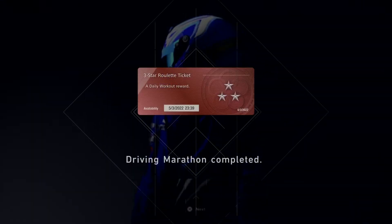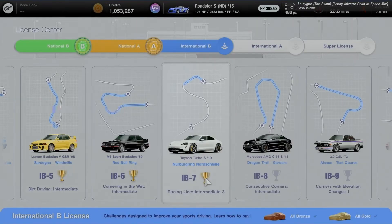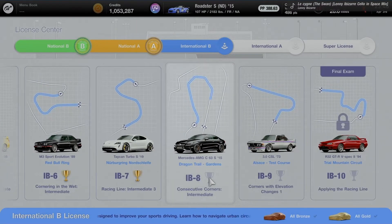Moving on to IB8: Consecutive Corners Intermediate at Dragon Trail Gardens using the Mercedes AMG C63 S 2015. This makes for a very good freestyle handling challenge — inside apex work going consecutive. It will be a great place to do some braking point technique to maintain speed by formation.